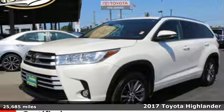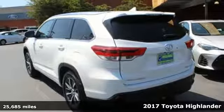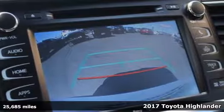It's a certified 2017 Toyota Highlander. Whether you are getting away or just getting around town, the Highlander makes the journey a little more fun.